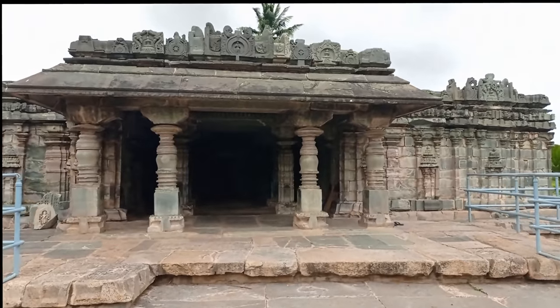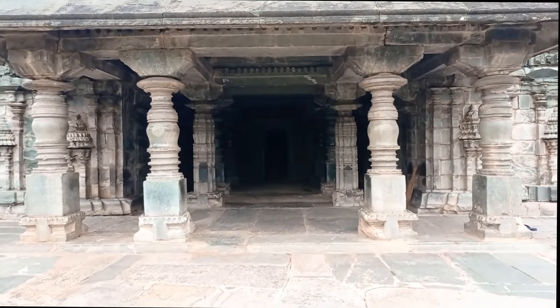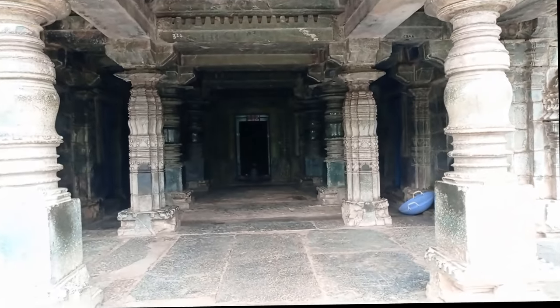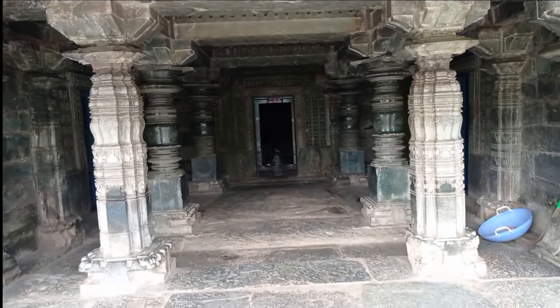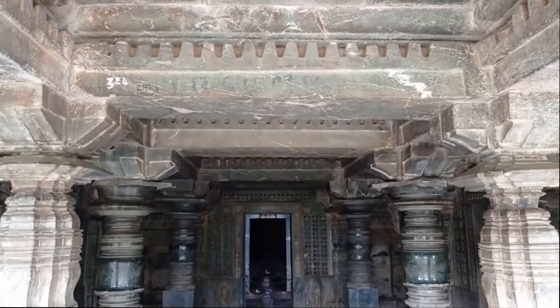This single temple is actually a Trikuta temple. Trikuta is a temple with three shrines — it has three sanctum sanctorums. Presently, only the front sanctum has an image of Lord Shiva's Lingam. The other two sanctums on the right and the left side are empty. The one on the right side is used as a go-down, and the one on the left side is usually kept locked.